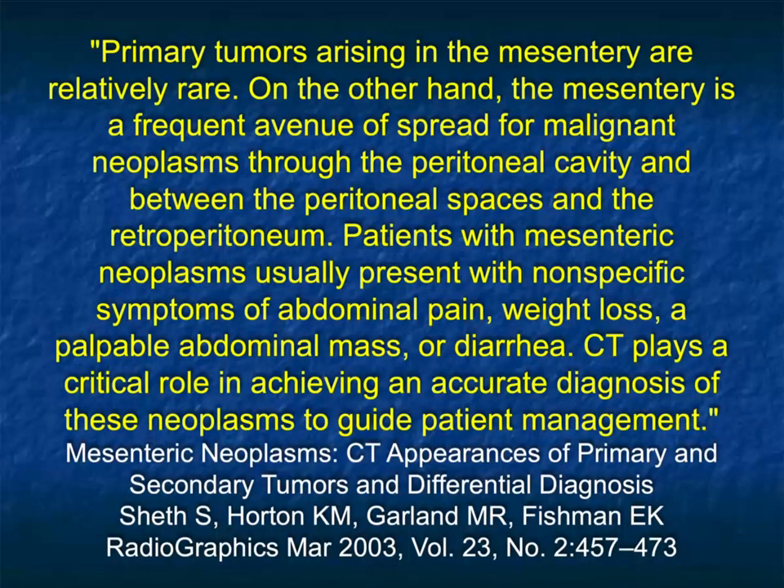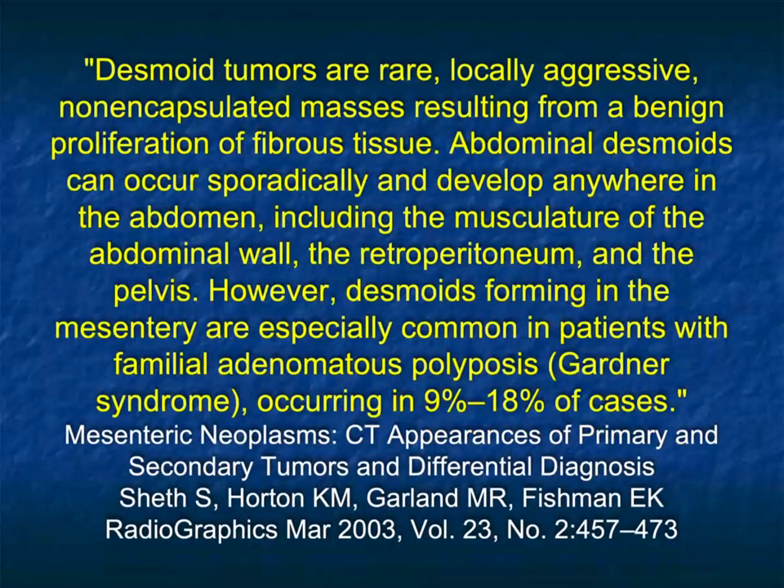Let's just take a step back. Primary tumors arising in the mesentery are relatively rare. On the other hand, the mesentery is a frequent avenue of spread from malignant neoplasms through the peritoneal cavity and between the peritoneal spaces and the retroperitoneum. Mesenteric masses can present in unusual ways — from nonspecific symptoms of abdominal pain, to weight loss, to a palpable mass, to symptoms like diarrhea. But in many cases, it's an incidental finding. CT may be the first study to detect these findings, so it's very important to get a good differential diagnosis and figure out how best to manage the patient.